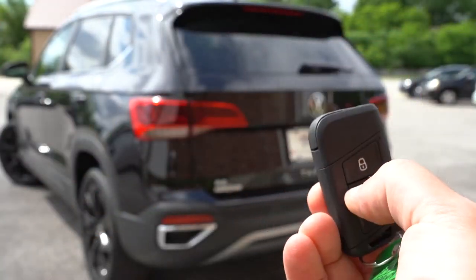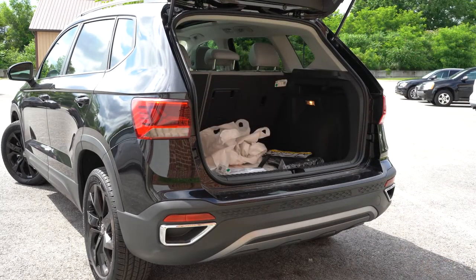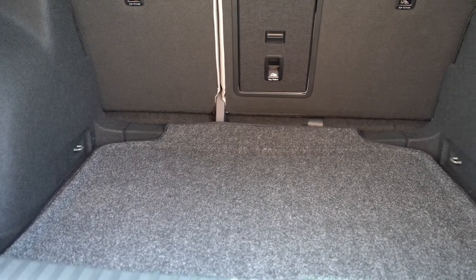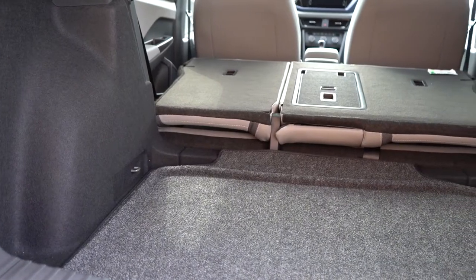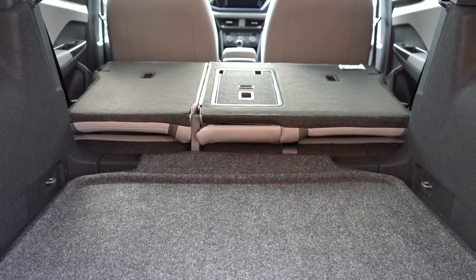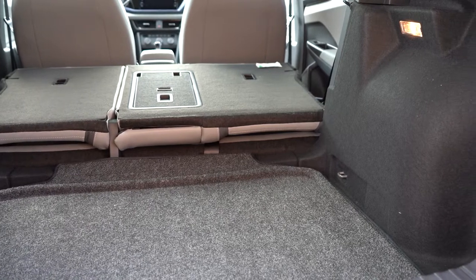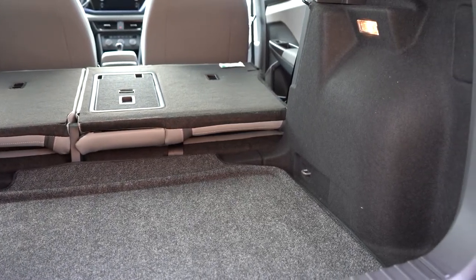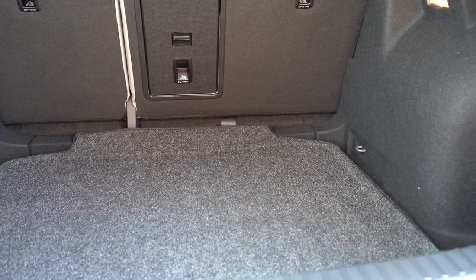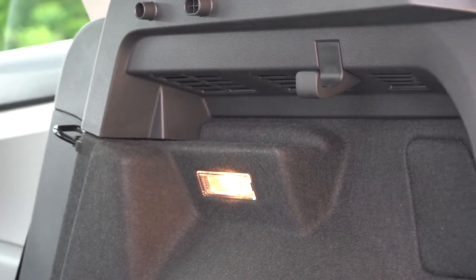The rear liftgate is manual for all trim levels, with a button on the key fob and one on the liftgate itself. Cargo capacity is 28 cubic feet behind the second row, expanding to 66 cubic feet with the 60/40 split rear seats folded. Comparing that to the Hyundai Kona at 45.8 cu ft and the Mazda CX-3 at 45.2 cu ft, the Taos wins in cargo space for this class. You'll also find cargo lighting, grocery bag hooks, tie-down anchors, and a spare tire under the cargo floor.